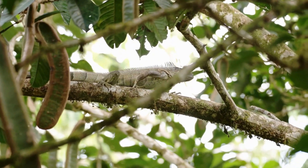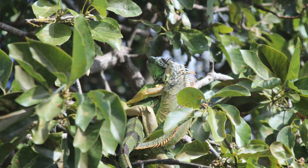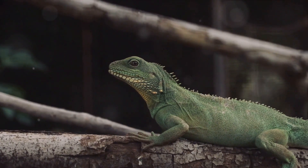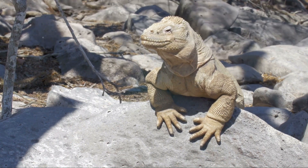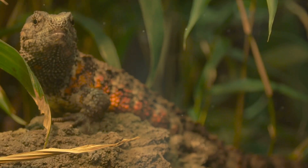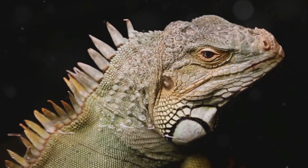Moving on to question two: where would you commonly find iguanas — is it A) in the Arctic, B) in deserts, or C) in Central and South America? If you guessed C, Central and South America, you're on a roll! And for the final question: how long do iguanas generally live — is it A) 5 years, B) 10 years, or C) 20 years? If you selected C, 20 years, give yourself a pat on the back — with proper care, iguanas can indeed live up to 20 years or even longer.